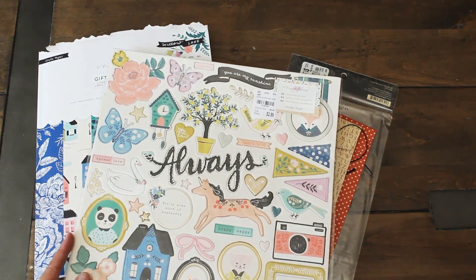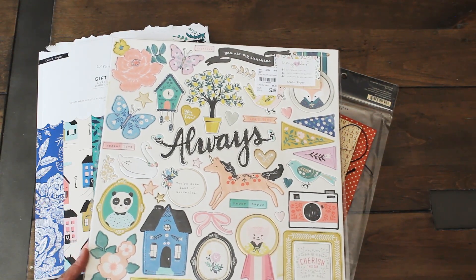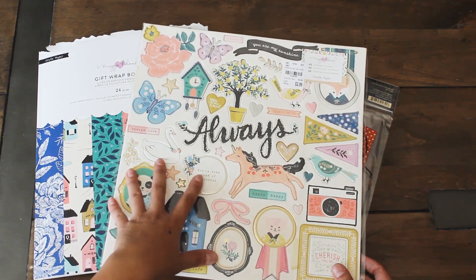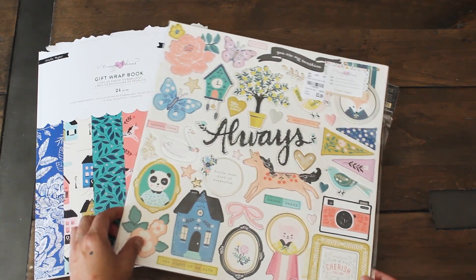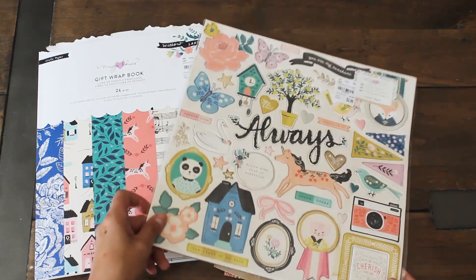Another Maggie Holmes item — we have these chipboard stickers and these were $2.99, again for the Willow Lane collection. My dear friend Sandra had sent me some ephemera and other items from the same collection, so I'm excited to use all of this and kind of blend them in and make some fun scrapbooking layouts as well.